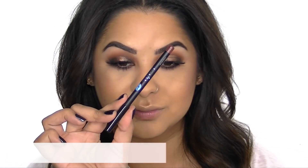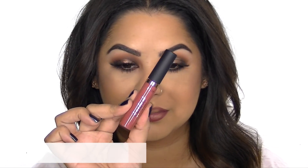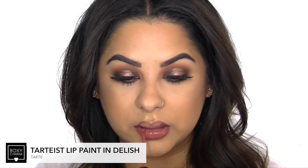I got this really pretty rich brown lip pencil from this month's Boxycharm and I'm applying it to shape and define my lips. I was so excited to get this lip paint from Tarte in this month's Boxycharm — I thought it was such a beautiful fall everyday color that would look great on so many different skin tones.